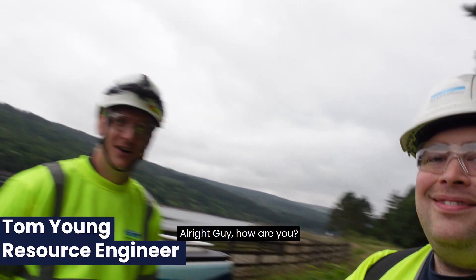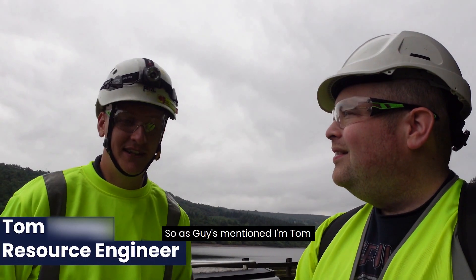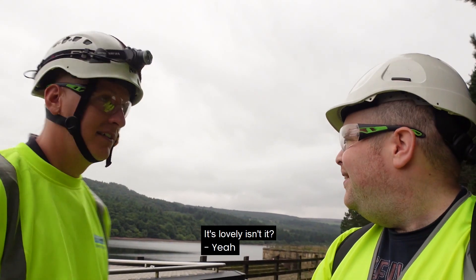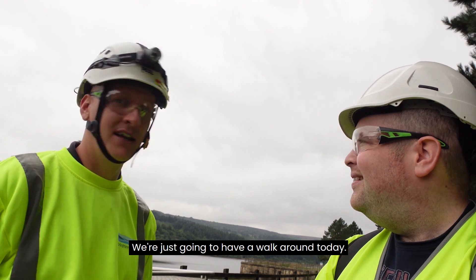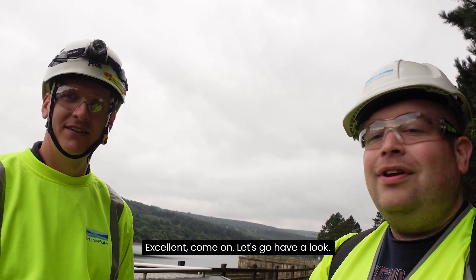So Tom, how's it going? Alright Guy, good thank you. So as Guy's mentioned, I'm Tom, I'm a resource engineer in South Royal Water Team and we're at Broomhead. It's lovely isn't it? Yeah, it's got a few perks, it's a nice old site. We're just going to have a walk around today and show you a few bits about the reservoir.